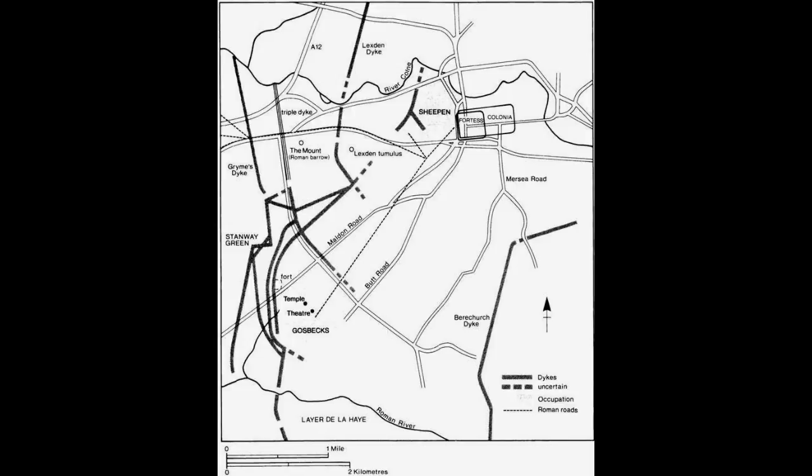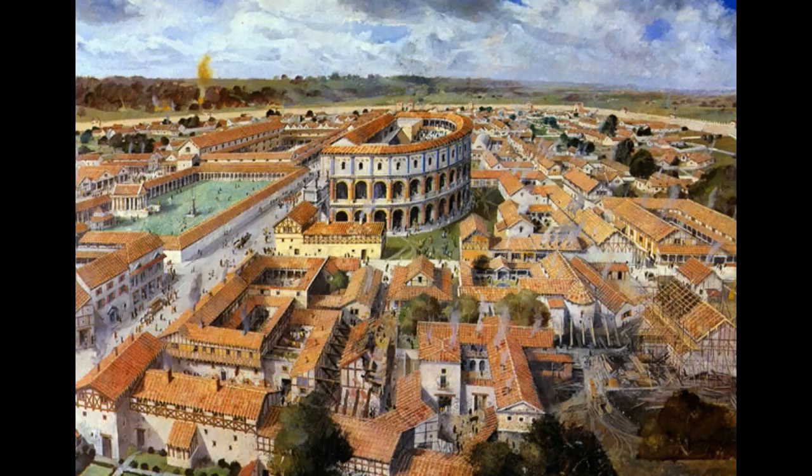It certainly would have stopped any chariots and probably stopped horses, which were the main mobile hit-and-run warfare that the people of Britain practiced in the late Iron Age. Aside from being a settled community, I would go so far as to call this a town. I believe there were lots of towns in Britain before the Romans, but we just do not have the archaeological evidence for them because they were built out of wood.